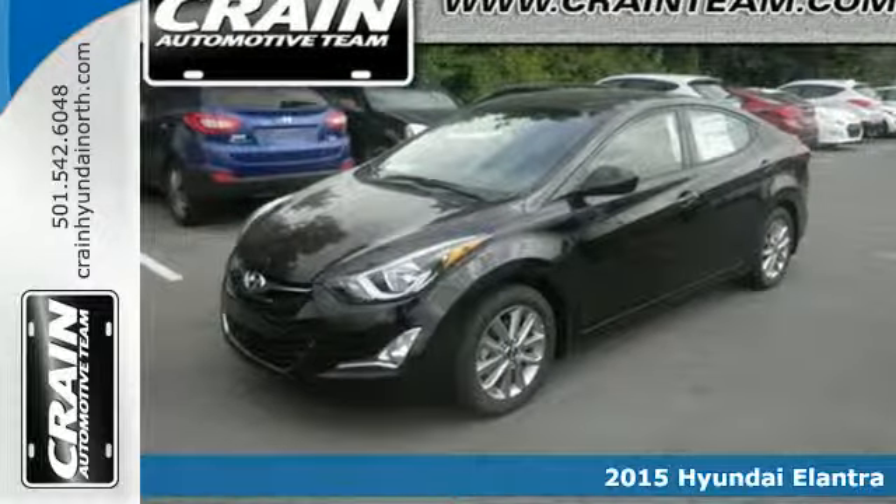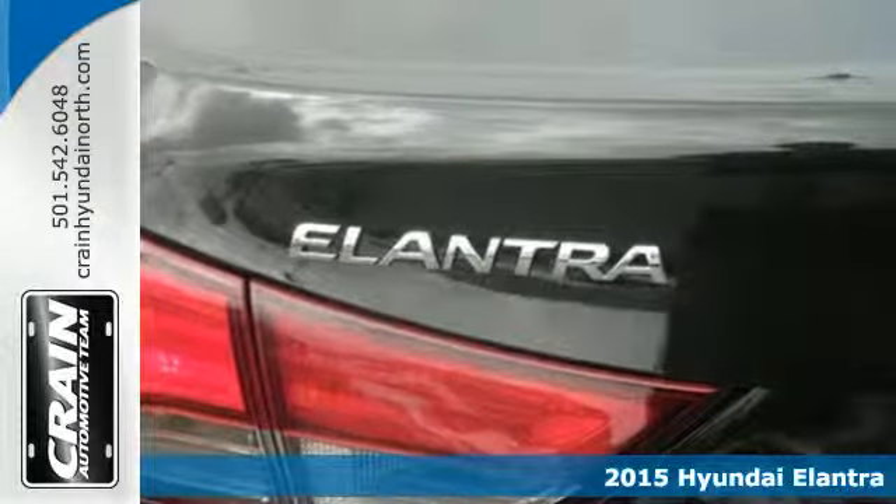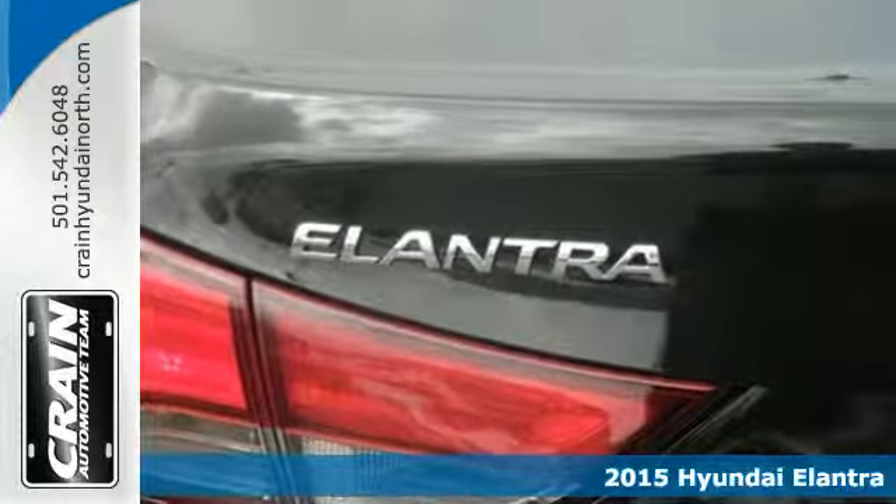It's a 2015 Hyundai Elantra. Get more for your money. This vehicle's total interior volume is bigger than other compact cars, so the EPA classifies it as a mid-sized vehicle.